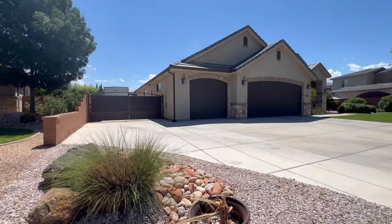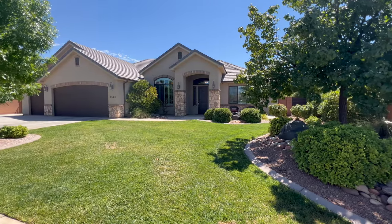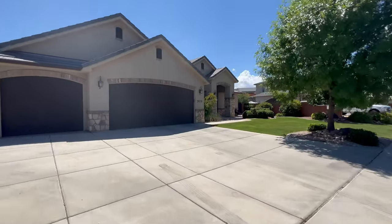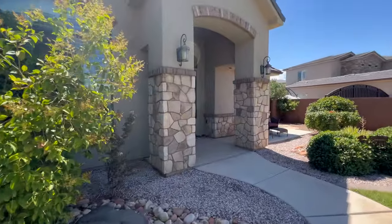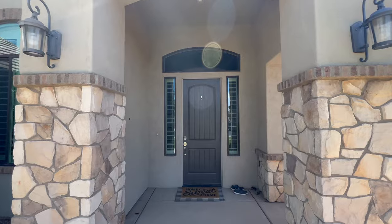This home features mature landscaping and traditional southwestern architecture, giving it great curb appeal. A three-car garage, oversized driveway, and RV parking provide plenty of space for toys and guests.